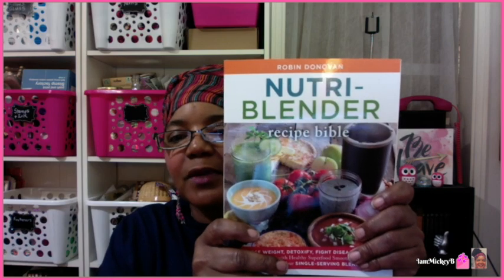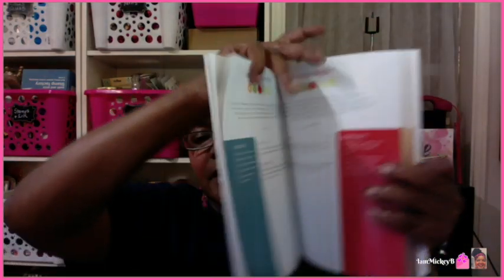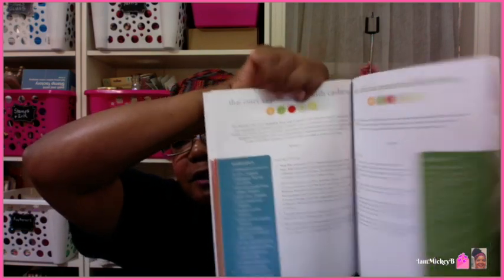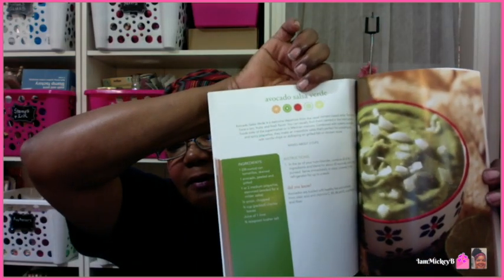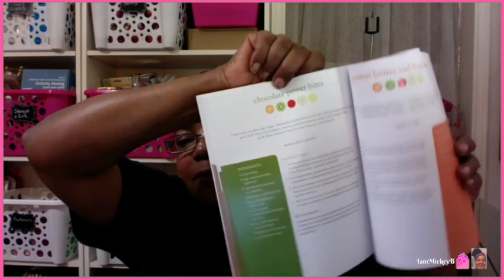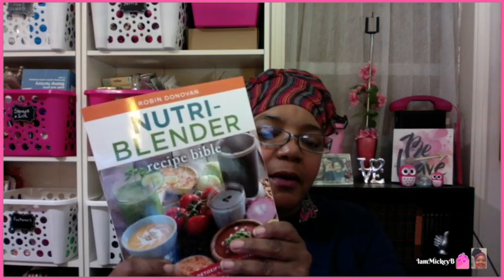Now the NutriBlender Recipe Bible — I don't have a NutriBlender, but I have a Vitamix; I figure it's just as well. They have lots of recipes for different juices, how to make coconut milk and cashew milk, and different soups — the same things people use a NutriBlender for. I'm sure I could do the same thing in my Vitamix. I thought this was a great book to have in my arsenal.